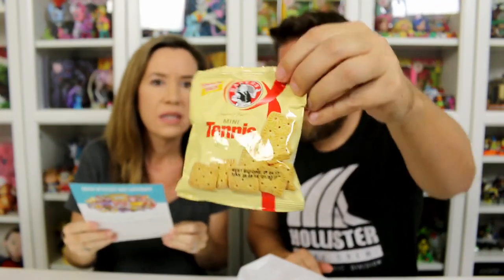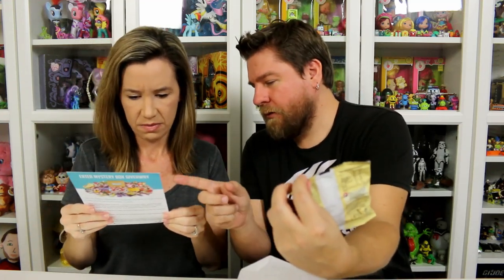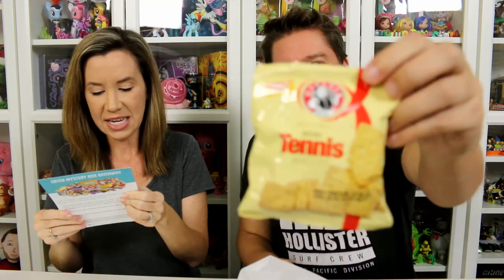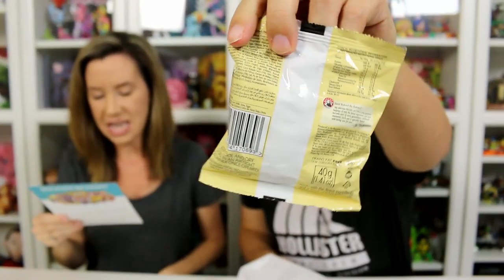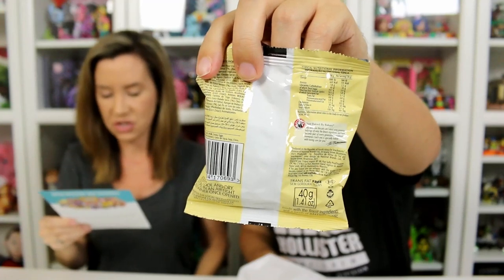So we're going to start off with the Tennis Biscuits. Mini Tennis Biscuits by Bakers are an age-honored tea biscuit tradition made with real butter, real coconut, and syrup. They are lightly sweet in taste and true to tradition. They are recommended to be enjoyed with tea.